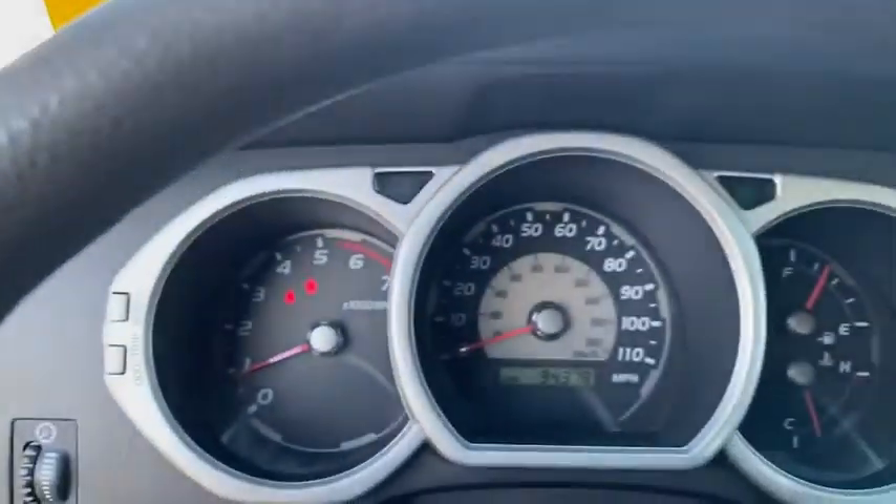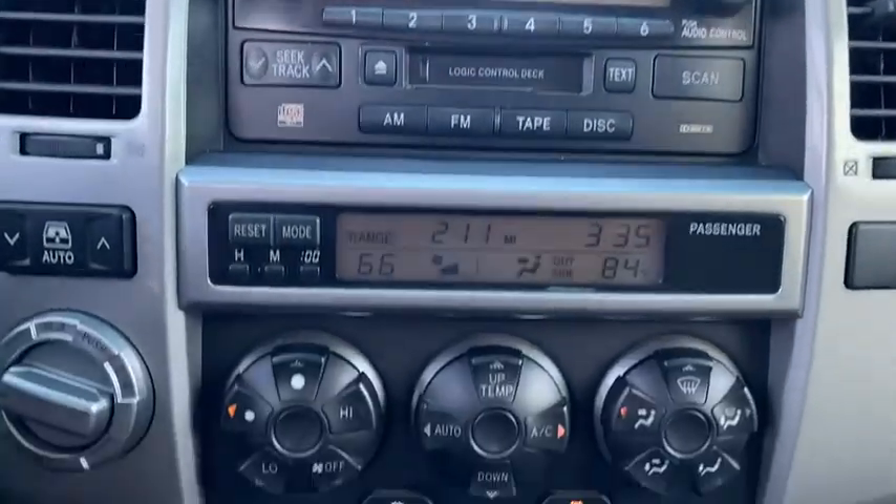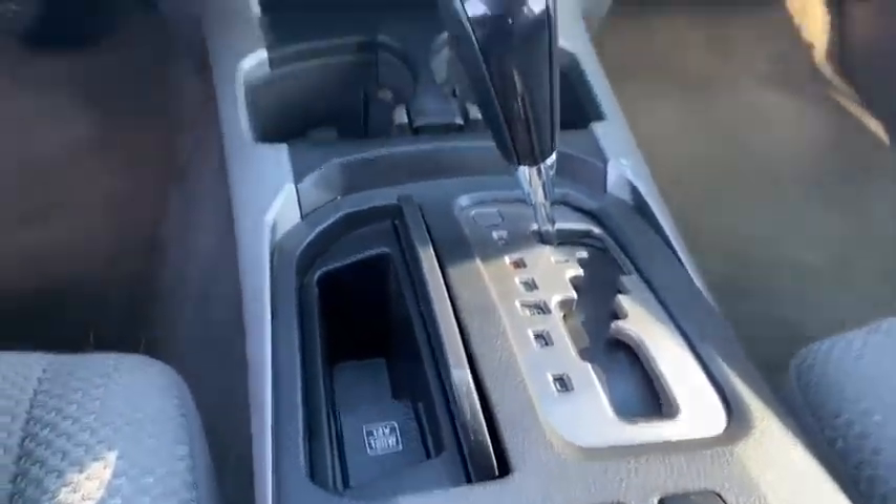CD player, fog lamps, remote keyless entry, overhead console, tachometer, panic alarm, brake assist, rear window wiper, driver vanity mirror, front reading lamps.